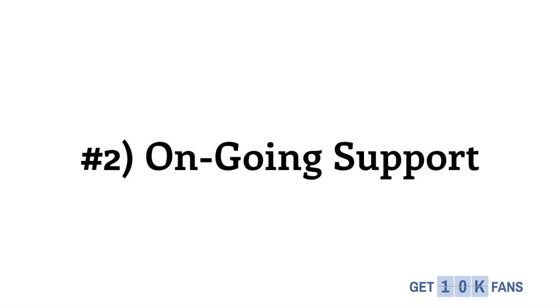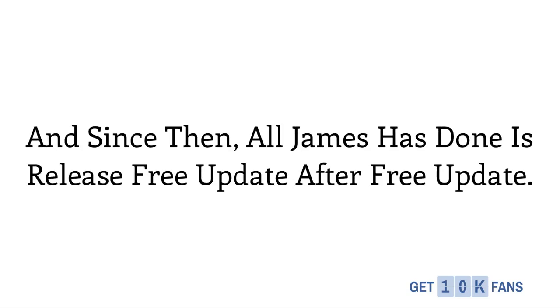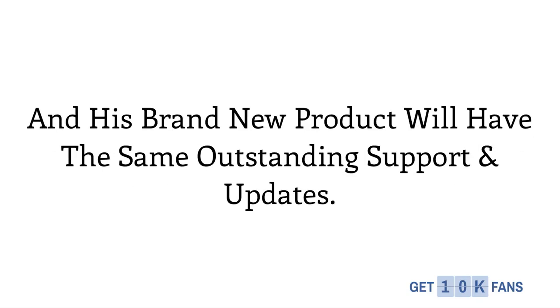Number 2 is ongoing support. OptimizePress originally came out just a few years ago, and since then all James has done is release free update after free update. His brand new product is going to have the same outstanding support and free updates for all of us.